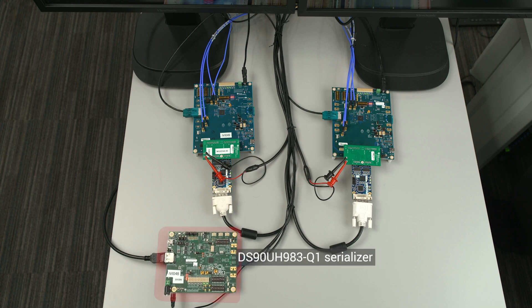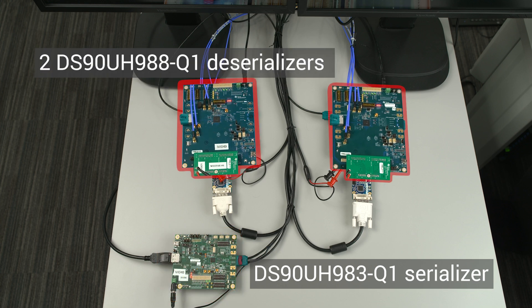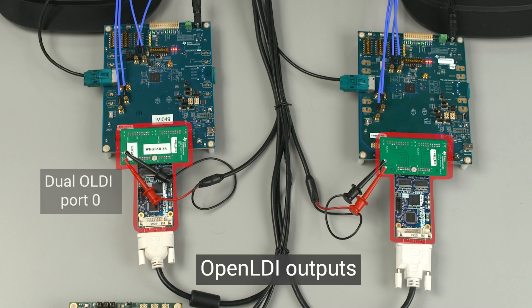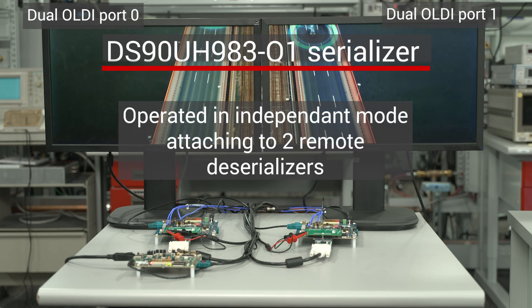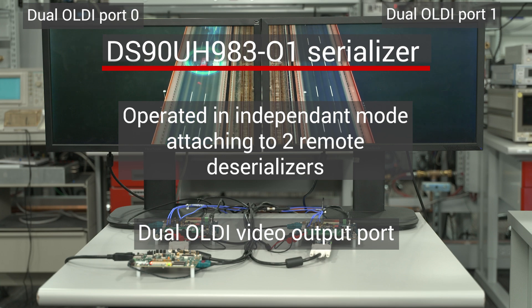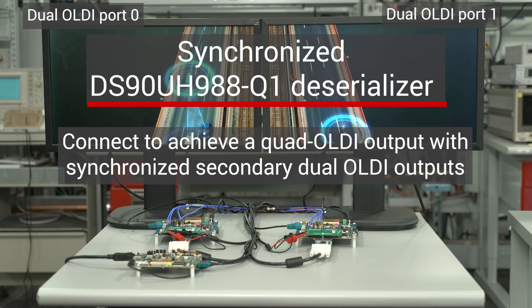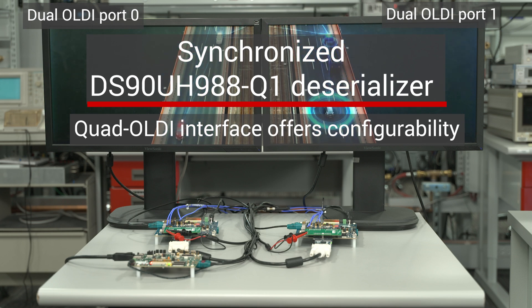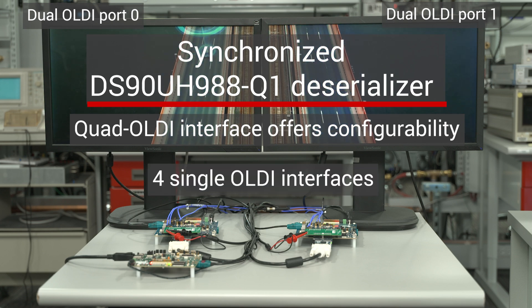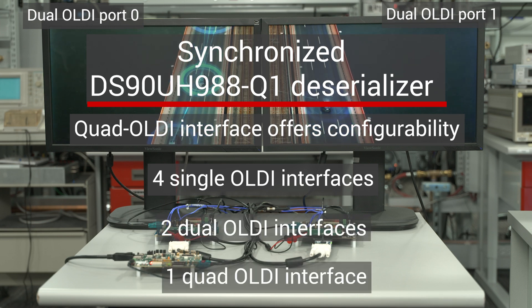The second demonstration will be using our DS90UH983-Q1 serializer and two DS90UH988-Q1 deserializers, which support Open LDI outputs. The serializer is operated in independent mode, attaching to two remote deserializers, which each have a dual OLDI video output port. The deserializers connect together to achieve a quad OLDI output, where the secondary dual OLDI outputs are synchronized. The deserializer's OLDI interfaces offer configurability to be operated as four single OLDI interfaces, two dual OLDI interfaces, or one quad OLDI interface, which are all fully synchronized.